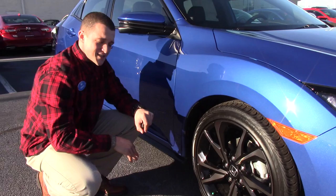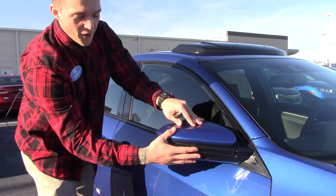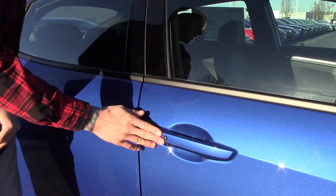It's got nitrogen in the tires, which is going to help with the air expanding and contracting to keep the air in the tires. It's got breakaway mirrors with a Honda Lane Watch camera on there.